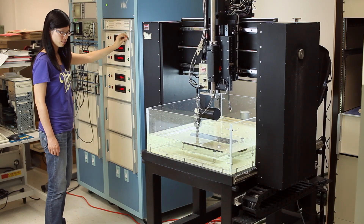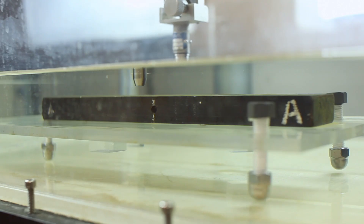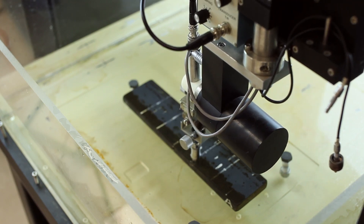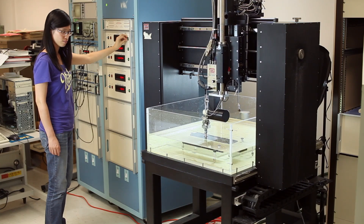In the undergraduate course, we are covering all major methods: ultrasonics, radiography, magnetic particles, liquid penetrant, and a little bit of eddy current. All methods are covered, but of course at a very basic level. We also have a laboratory where undergraduate students come and do some experiments, which gives them some hands-on experience.